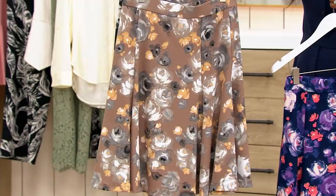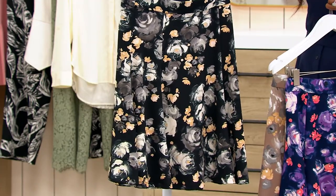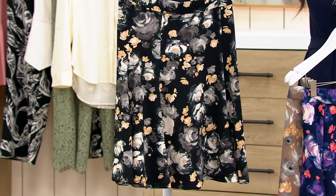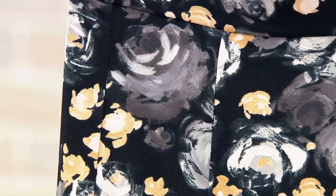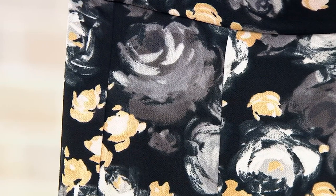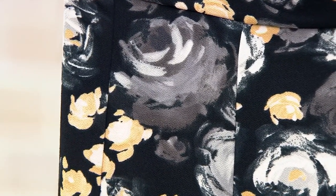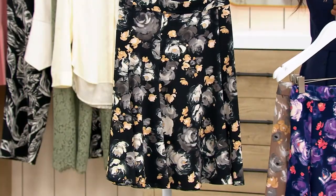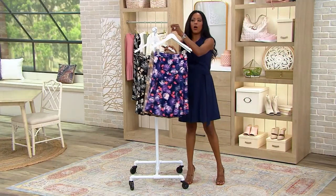I want to let you know too that we have this in your black. Take a look at the black because now things are changing. Now you're getting that beautiful gore skirt in black, gorgeous blooms in charcoal, and those beautiful tangerine pops of flowers. This is available in regular, petite, and tall lengths.